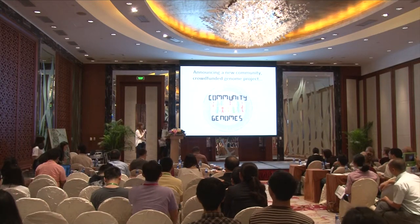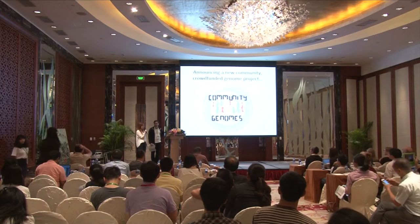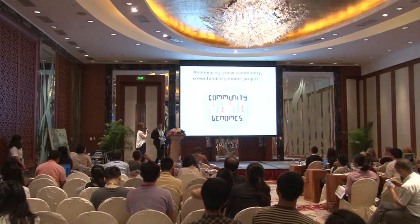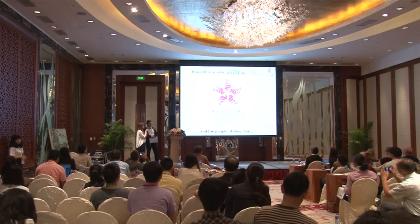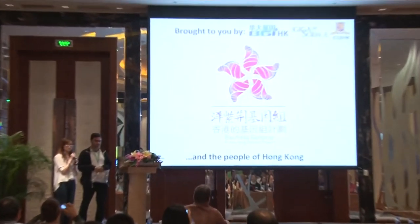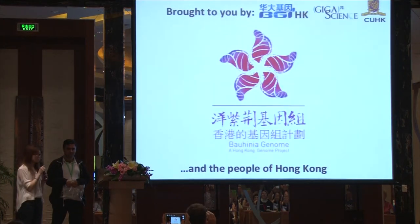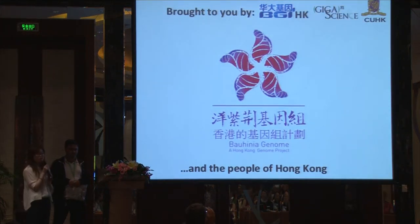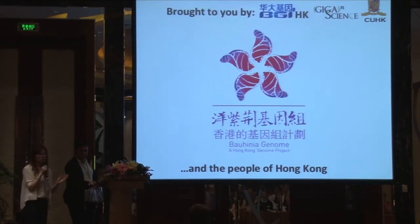Here I'm going to introduce to you guys a community genome project that we're doing. It's also a crowdfunding project — it's the Bauhinia Genome Project, brought to you by BGI Hong Kong, Data Science, the Chinese University of Hong Kong, and of course the people of Hong Kong as well.